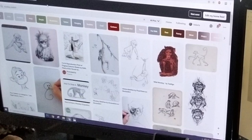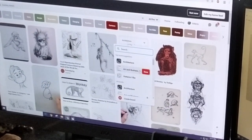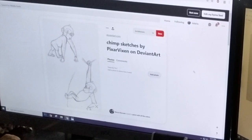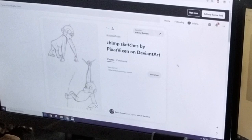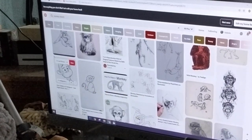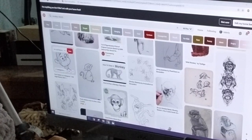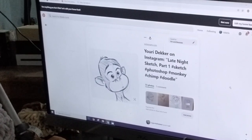The first thing I'm going to do is check out Pinterest, because it's a great place to find inspiration. I love looking at sketch artists specifically — like this one, chimp sketches by Pixar Vixen on DeviantArt. I love how these look and I really want to pull from the face shape. Looking further, I also found one by Yori Decker — just another cute little chimp, and once again I love the face shape.